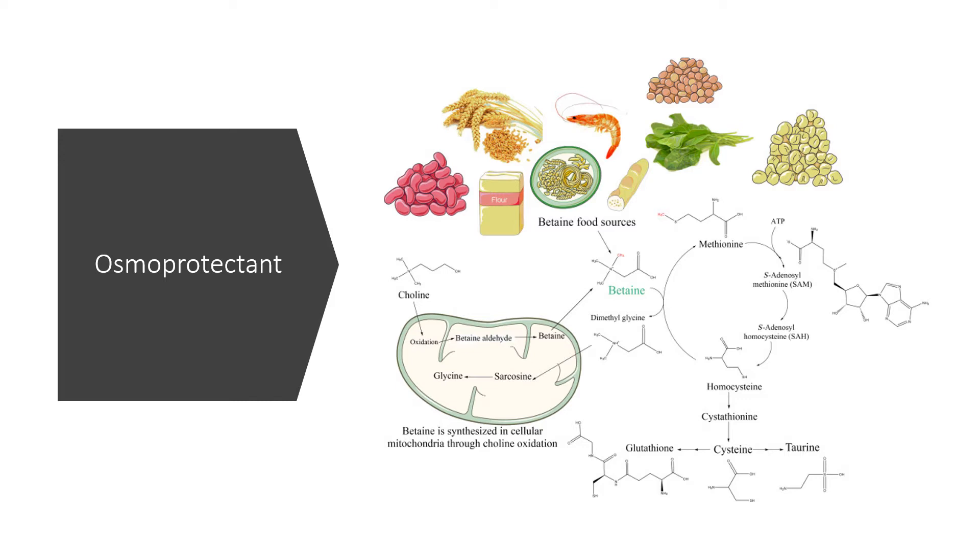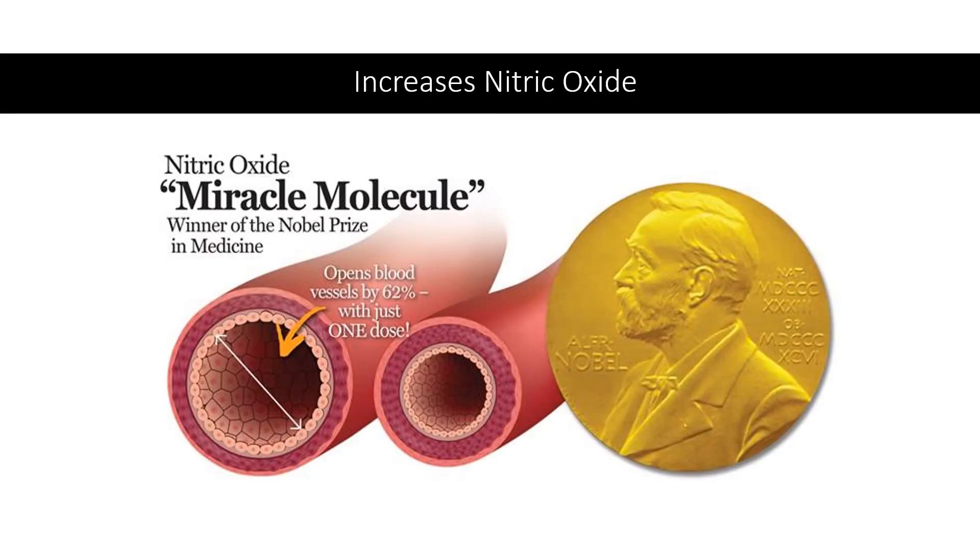Trimethylglycine's cell hydration and protection may improve glucose breakdown and lactate productivity, which might result in greater energy production during exercise. Researchers believe that trimethylglycine might protect cells and increase their energy production through its hydrating osmolyte action. Trimethylglycine may also increase blood levels of nitric oxide, which widens blood vessels and increases muscle blood flow during short-term exercise, improving performance by increasing nutrient delivery and waste excretion.